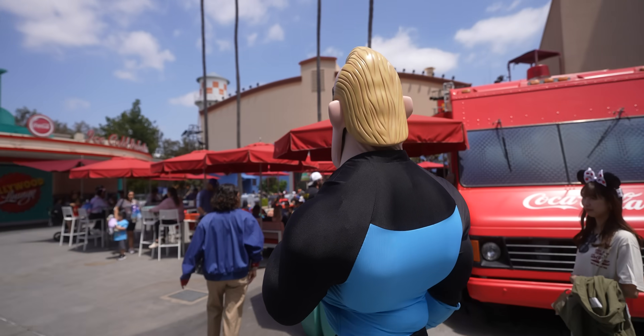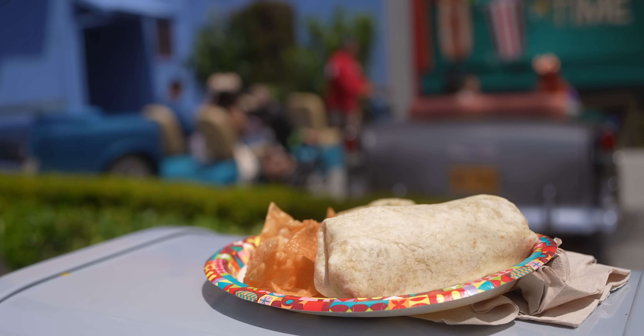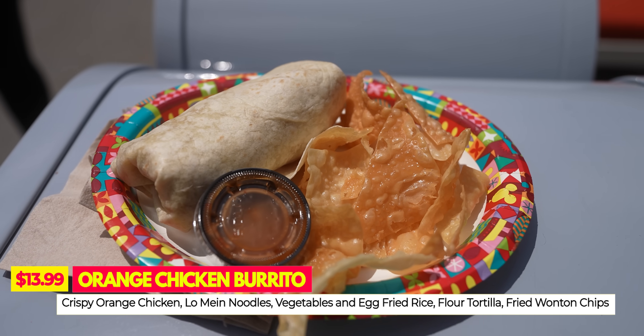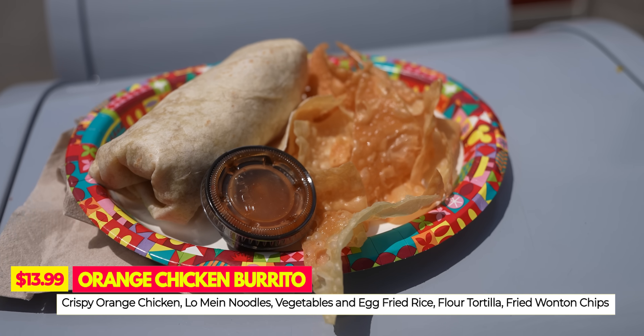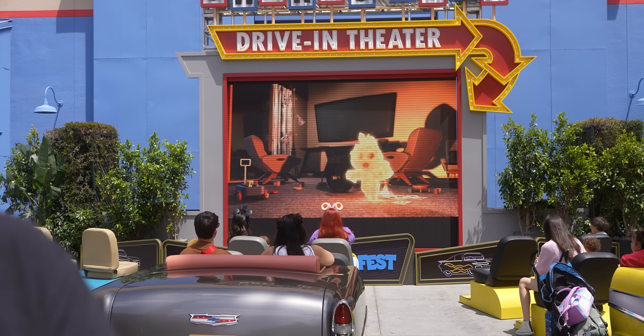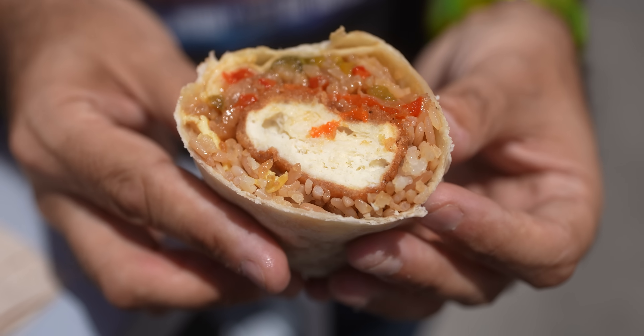Next up we're heading to the Hollywood Backlot at Studio Catering Company. They have the Orange Chicken Burrito: crispy orange chicken with lo mein noodles and vegetables, egg fried rice, rolled in a flour tortilla, served with hot sauce and fried wonton chips. How amazing does an orange chicken burrito sound? We had something like this once at a Panda Express test kitchen — so good. They still have the short films running at the drive-in theater, even during the daytime. This and the taco salad are my two favorite things so far.